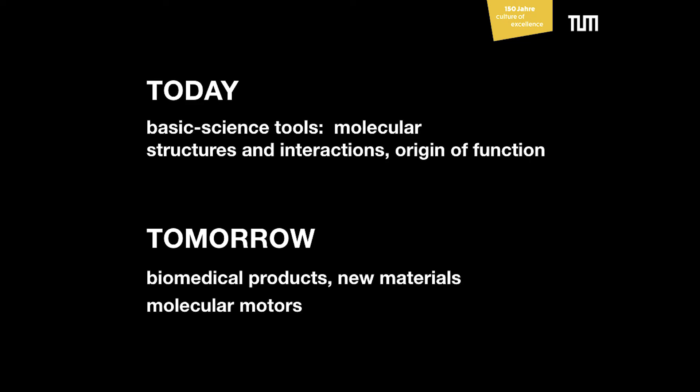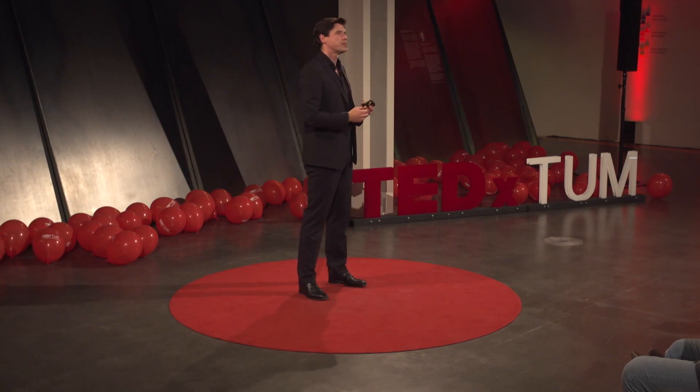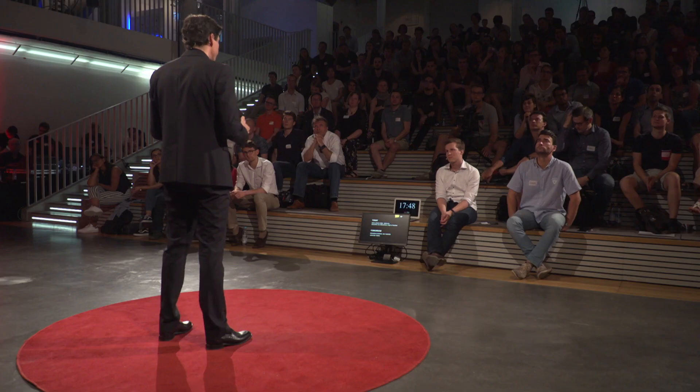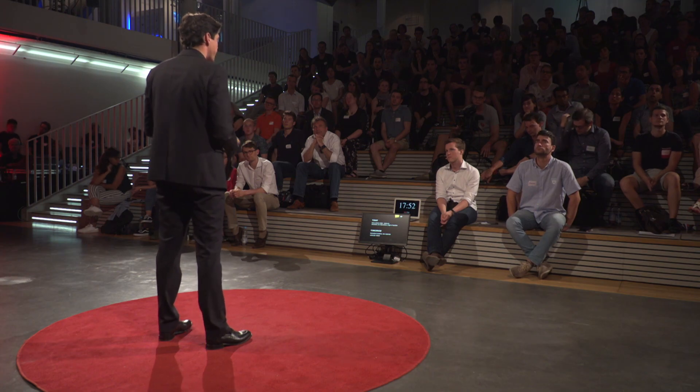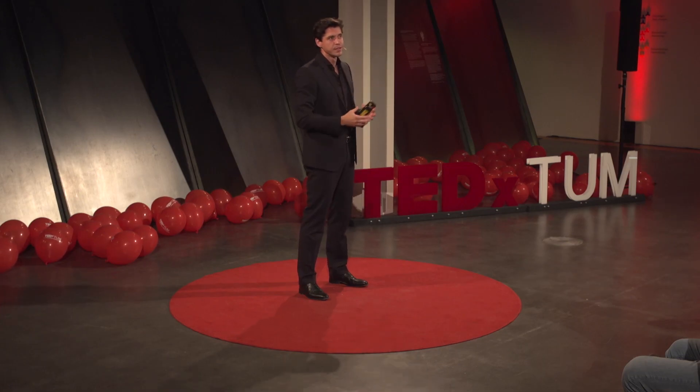So what's next? The technology I've shown you today can already be used to build various types of basic science tools — niche applications in fundamental research. You can build little scientific tools that allow you to study molecular structures and interactions in greater detail by manipulating objects at a very tiny scale. You can build model systems that help elucidate the origin of function in macromolecular structures. But tomorrow, I hope we'll really be able to unlock biomedical products like new types of vaccines and drug delivery vehicles, and new types of materials that take advantage of our control over the nanoscale. And what I really dream of is building molecular motors — because if you think about the industrial revolution on the macro scale, it really had to do with motors. If you want to change a system from a low energy state to a high energy state, you need motors. On the nanoscale, we don't have that yet — but maybe things will improve a lot once we do.